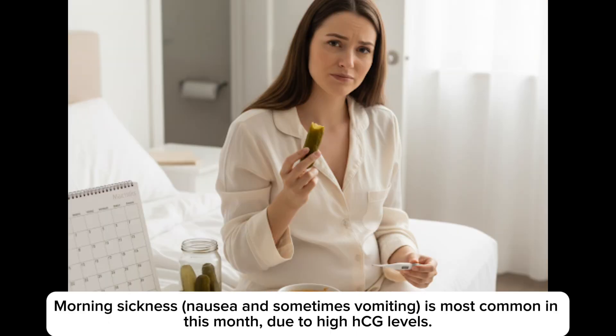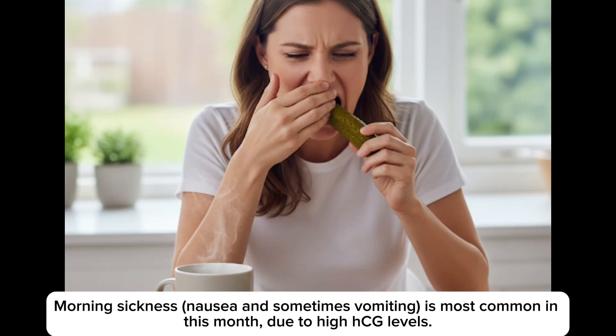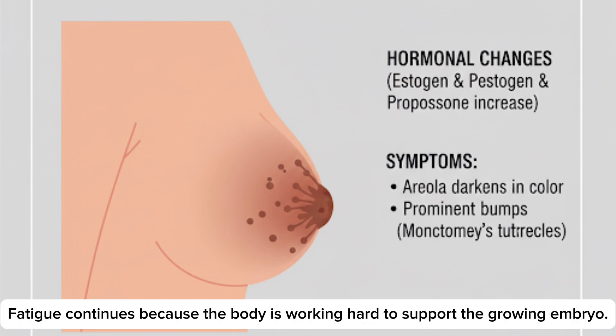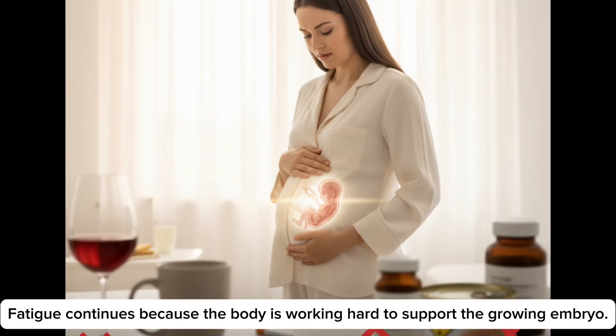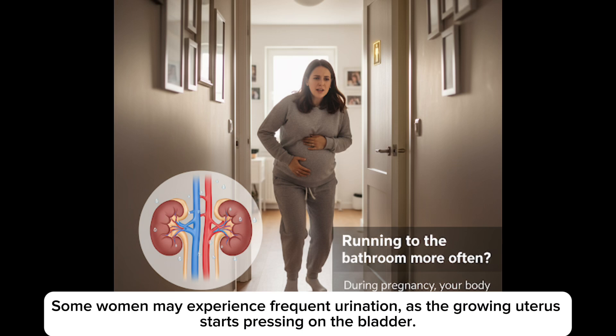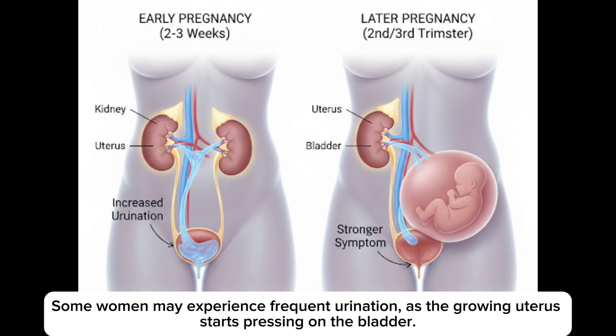Physical symptoms in month 2: morning sickness — nausea and sometimes vomiting — is most common this month due to high HCG levels. Breasts become fuller and more sensitive, and veins may become more visible. Fatigue continues because the body is working hard to support the growing embryo. Mood swings and emotional sensitivity are common due to fluctuating hormones. Some women may experience frequent urination as the growing uterus starts pressing on the bladder.